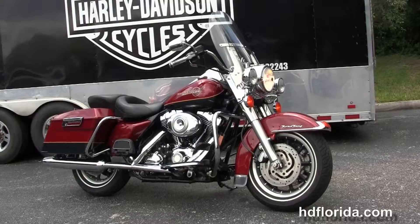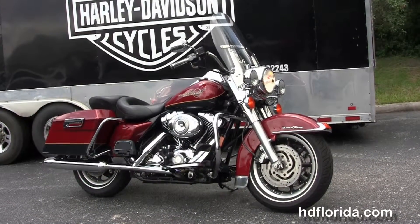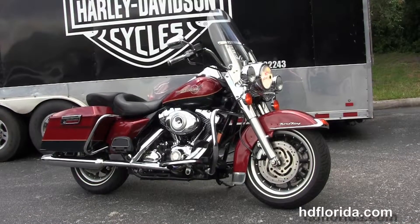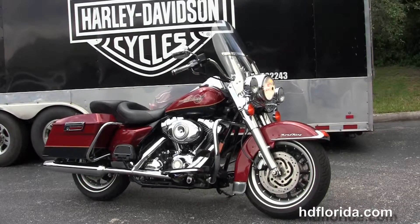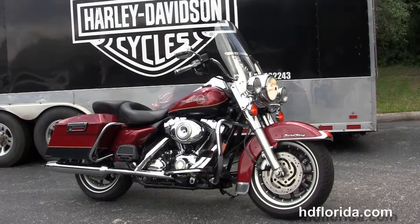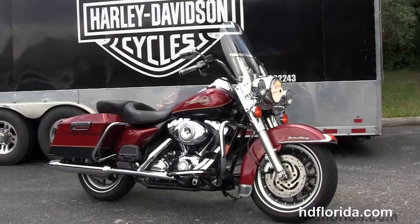We are rated number one in customer service, with over 1,200 new and previously enjoyed motorcycles for you to choose from, and we ship used bikes anywhere in the world. For more information on this '07 Road King, click the link below, and to view the rest of our unsurpassed inventory, visit us at hgflorida.com. We are always open 24/7, and remember to have one rockin', smokin', thrillin' Harley day!